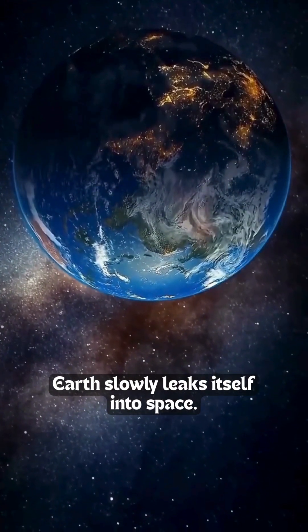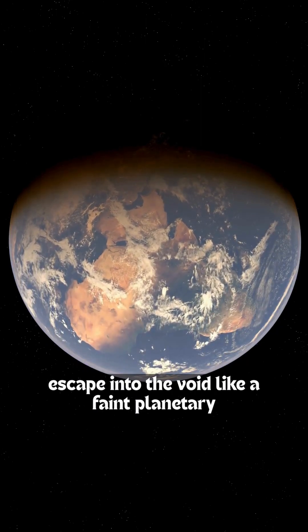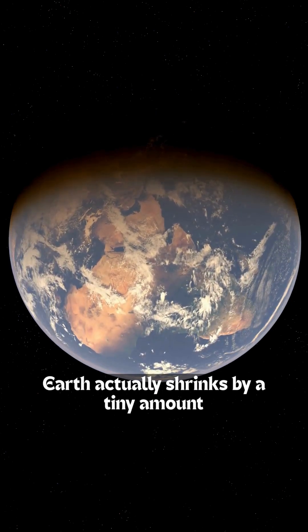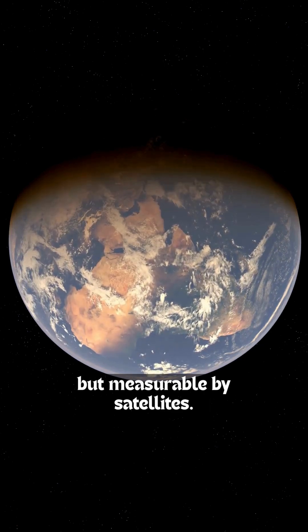Here, Earth slowly leaks itself into space. Hydrogen and helium escape into the void like a faint planetary whisper. Because of this, Earth actually shrinks by a tiny amount every single day — not enough to notice, but measurable by satellites.